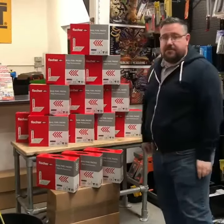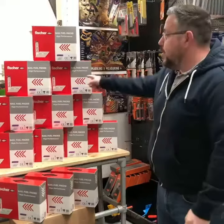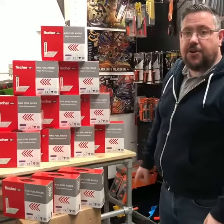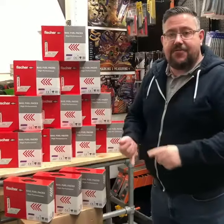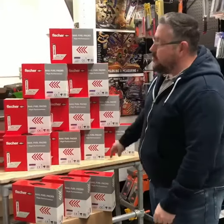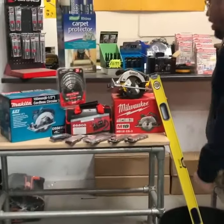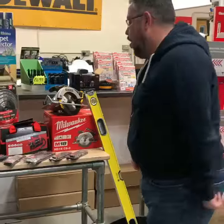15 boxes of gaskets, £40 a box — that's £600. Cheap price, any sizes you want. You can have 90s, 75s, 63s, 50s — I don't give a monkeys. Get 15 boxes for £600 and get over here and have a look at this lot, because this is your bank holiday special and it's number two obviously.